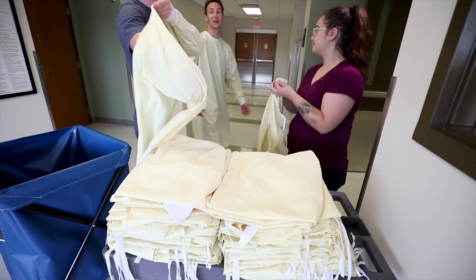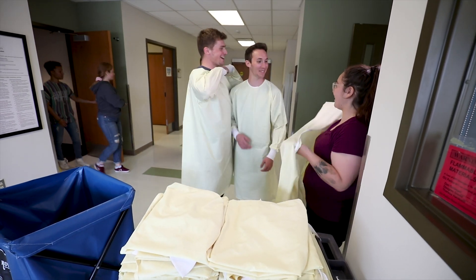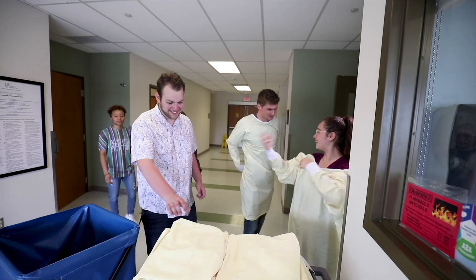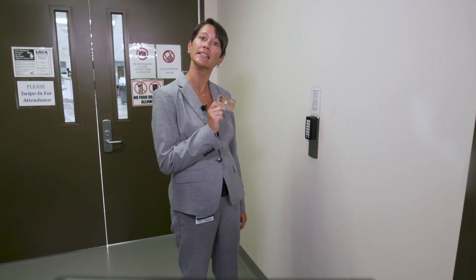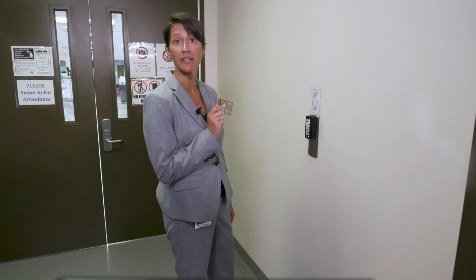You will not be allowed to bring personal items such as bags or coats into the Gross Anatomy Lab. For every anatomy lab experience, you will be supplied with a yellow surgical gown to wear over your clothes. You will need to use your OU student ID and four-digit code again to open the set of locked double doors that lead into the OUWB anatomy lab.